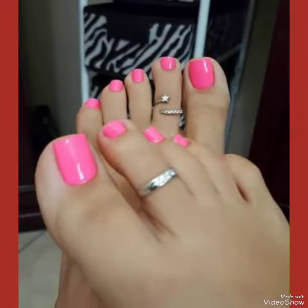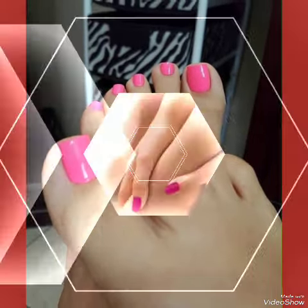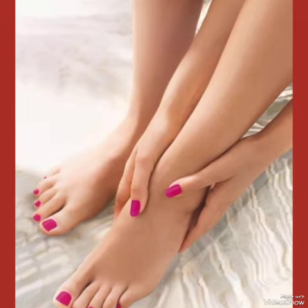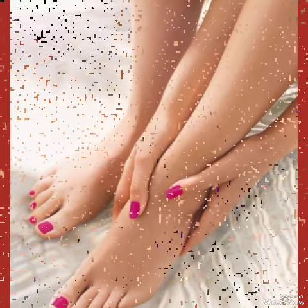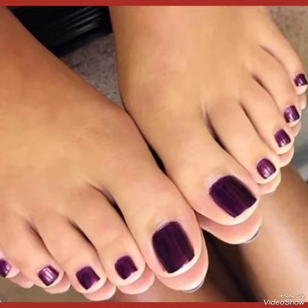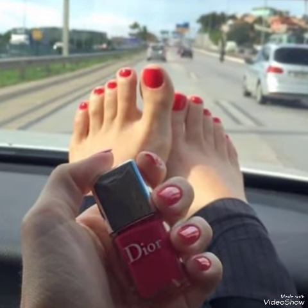These designs of nail paints shown in this video are very fabulous, unique, stylish, and stunning. Nail paint colors make women more attractive and stylish, so you can apply different nail paint colors with different dresses. Make sure your dressing is unique and stylish.